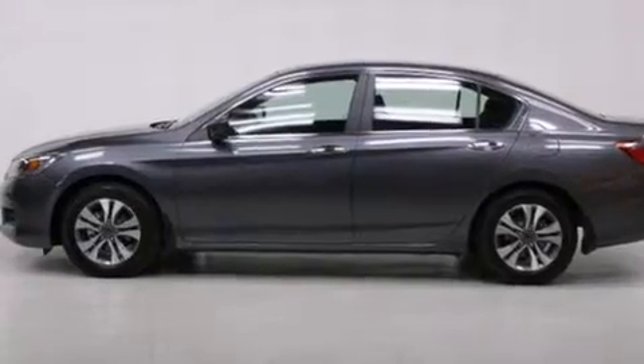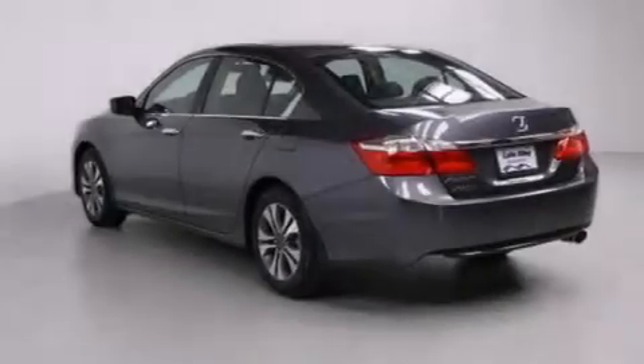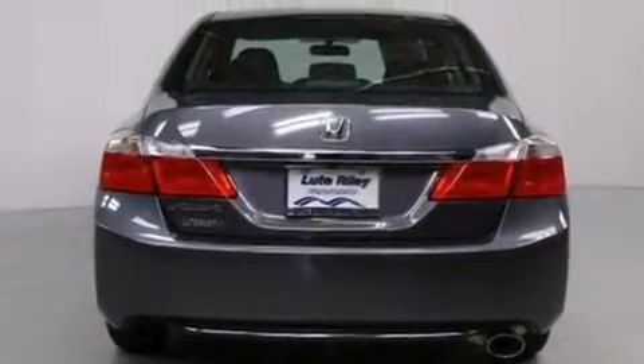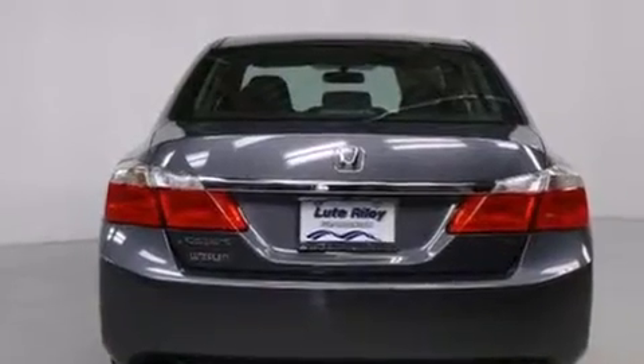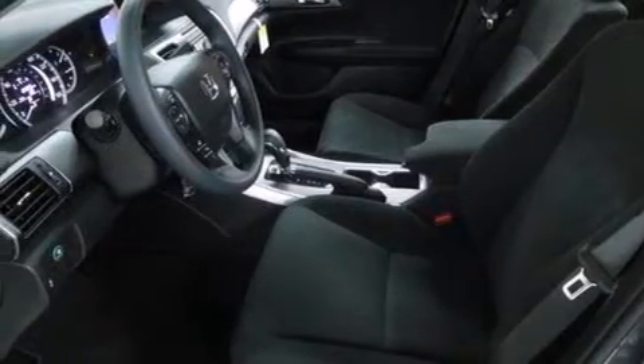Features include cruise control, a rear window defroster, a CD player, a passenger side vanity mirror, side impact airbags, a security system, traction control, four-wheel disc brakes with ABS, a keyless entry system, and an automatic climate control system.